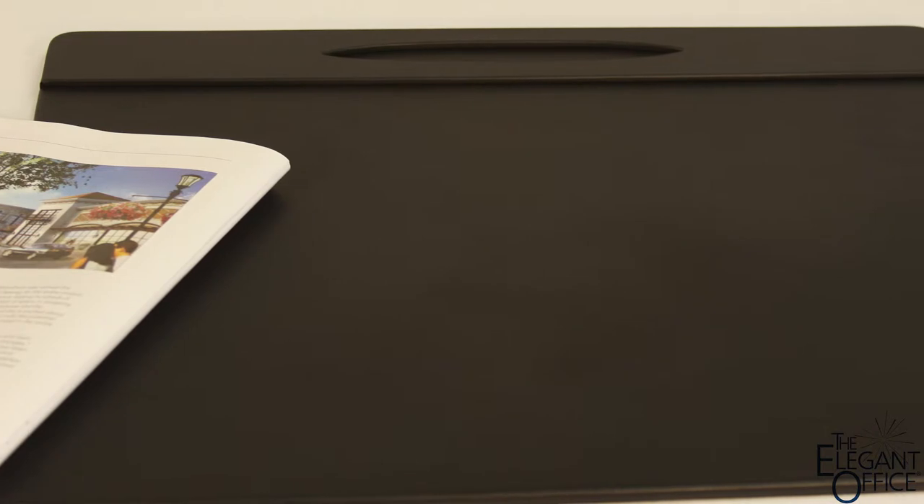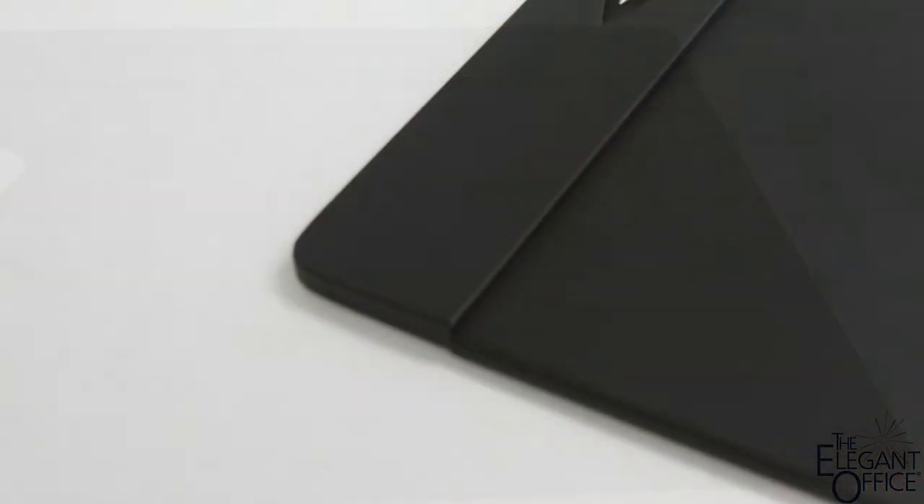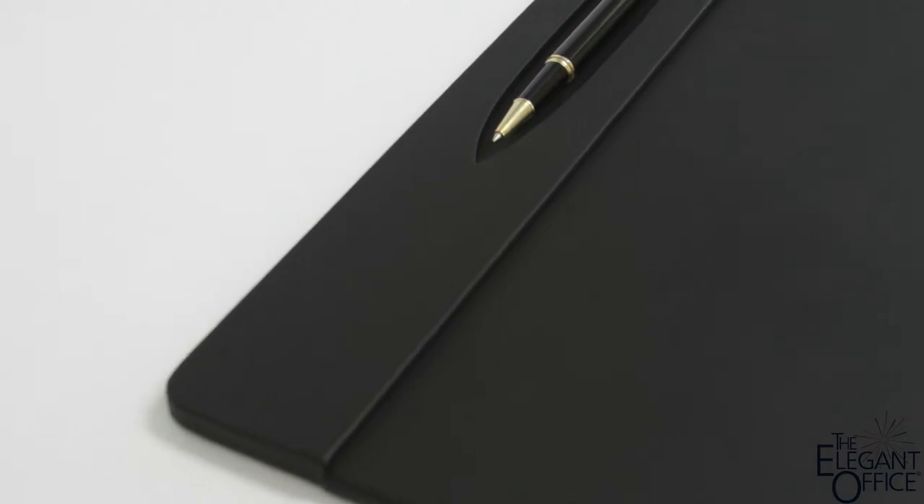Hi, let's take a closer look at the Leatherette Conference Table Pad with Pinwell by DeCasso. The conference table pad is a great way to protect and beautify any workspace. It's a great writing surface and features a unique top rail pinwell.